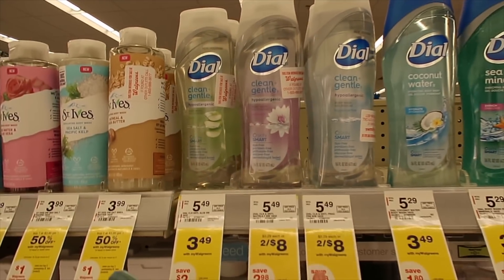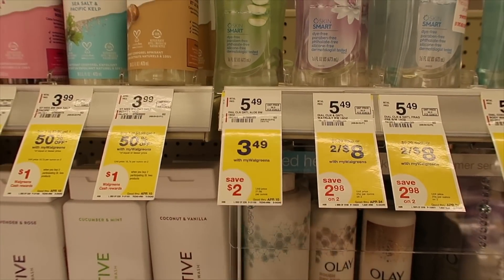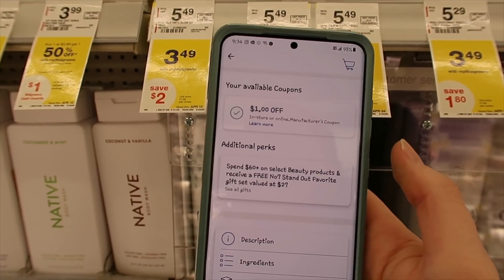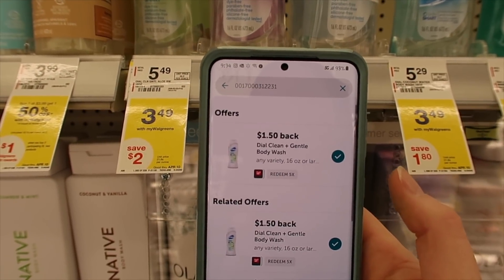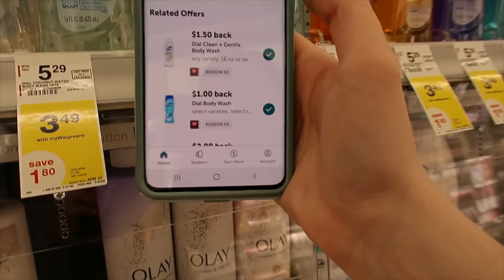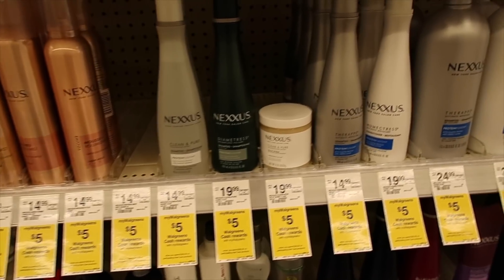We have the Dial body wash — the hypoallergenic and the regular. These are on sale for $3.49. If you want to buy one, there's a $1 off coupon, so you'll pay $2.49. Then there's a $1.50 rebate with Ibotta for the hypoallergenic, or a $1 off for the regular. So these come out to either 99 cents or $1.49 depending on which kind you get.